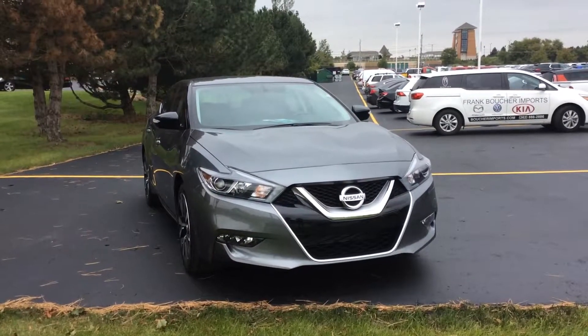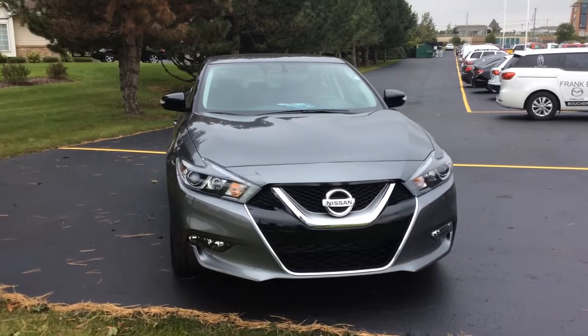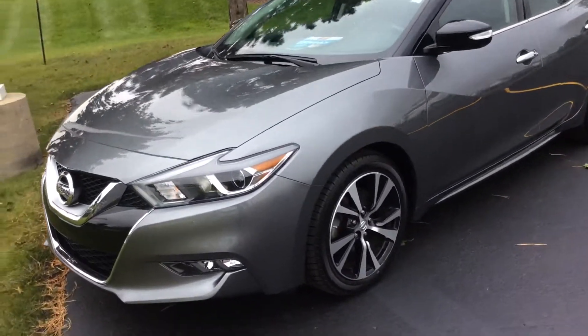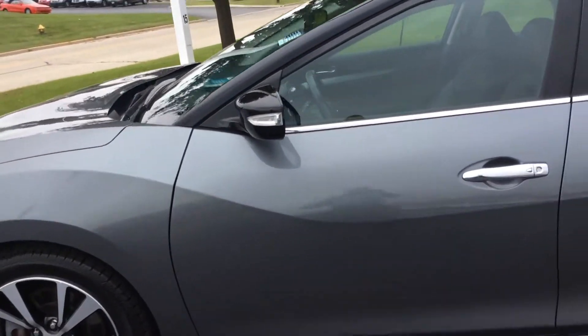Hey guys, Cameron Chandler here with Boucher Imports showing you the 2017 Nissan Maxima. Very nice looking vehicle. This thing comes fully equipped,